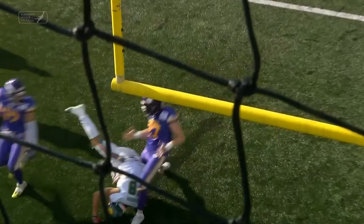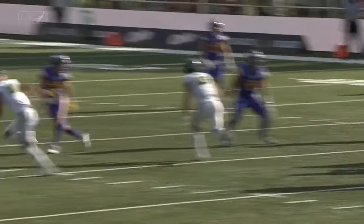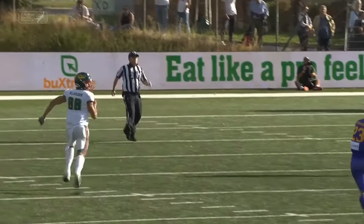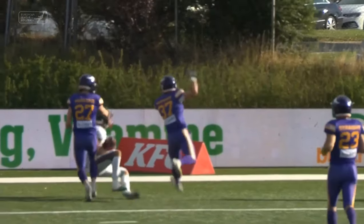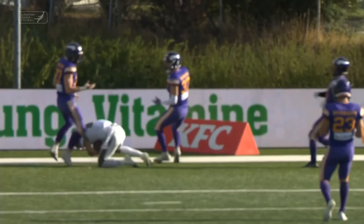The takedown at the line of scrimmage. The perfect spiral by Edwards. Double coverage — and somehow Alarcón on the end of the pass to get Barcelona on the scoreboard for the first time this afternoon.